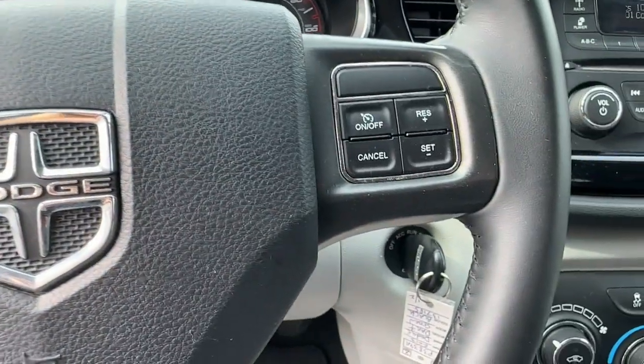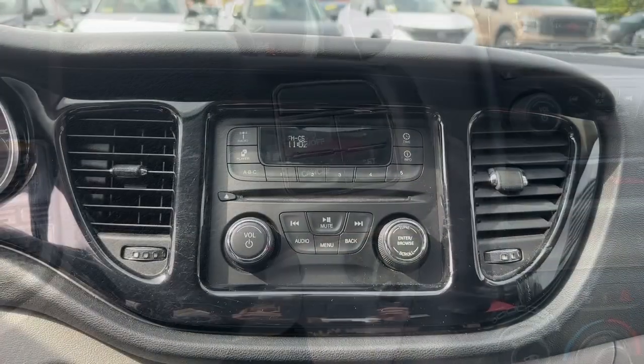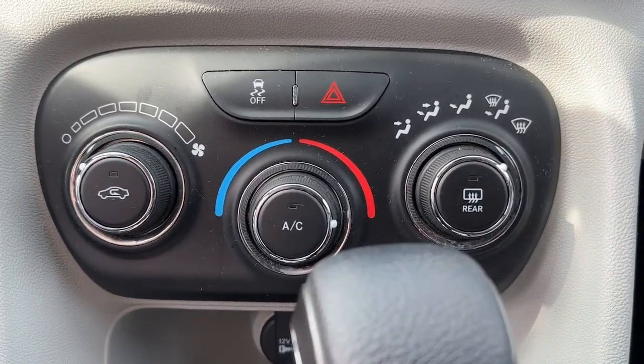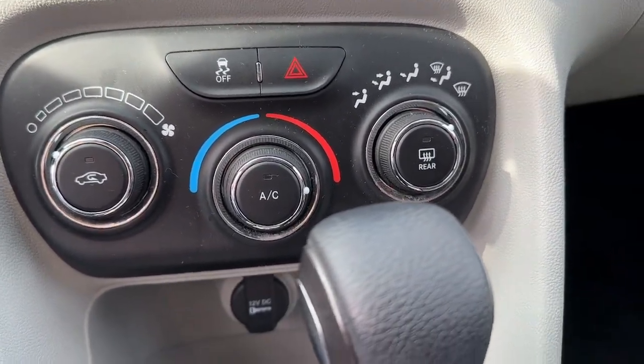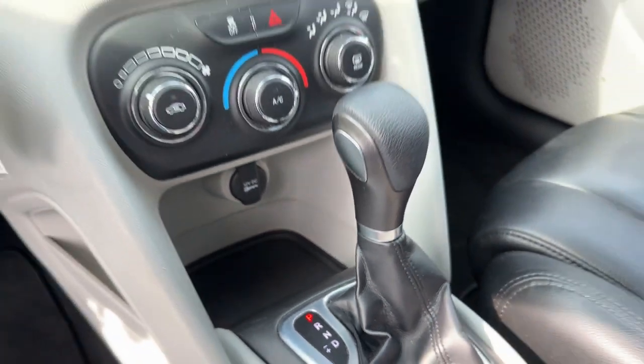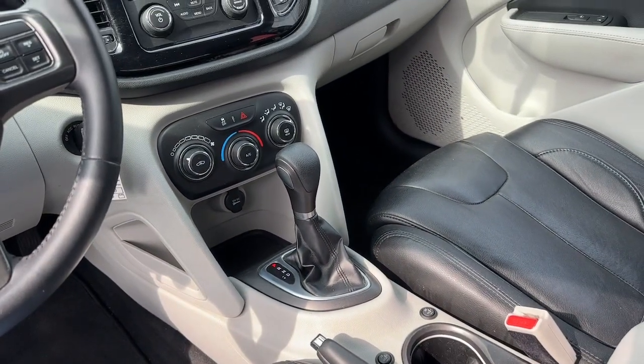Make your daily drive better than ever before in this stylish, compact sedan. These are just some of the great options this vehicle comes with: leather-wrapped steering wheel, steering wheel audio controls, tire pressure monitoring system, trip computer, and driver illuminated vanity mirror.